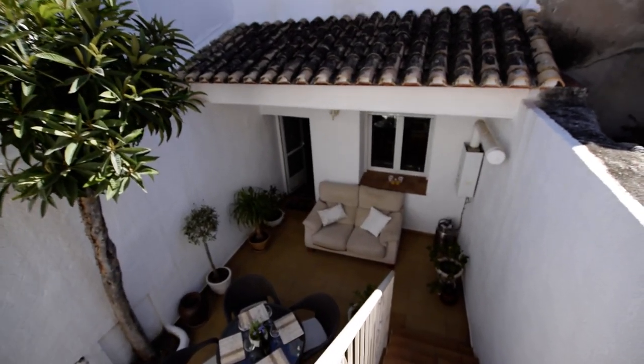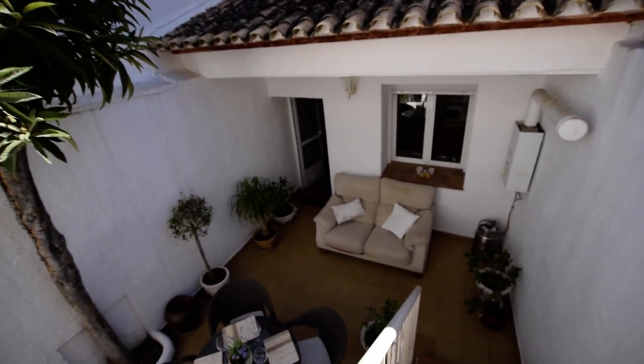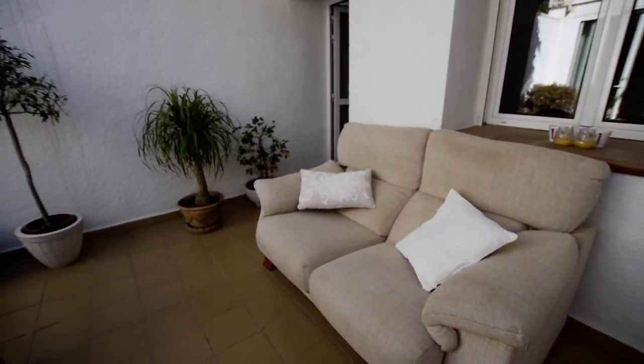So back down we're going into the main house. A very tidy house. We've got a beautiful roof terrace here — a very nice roof terrace. We've got views of Montgo.